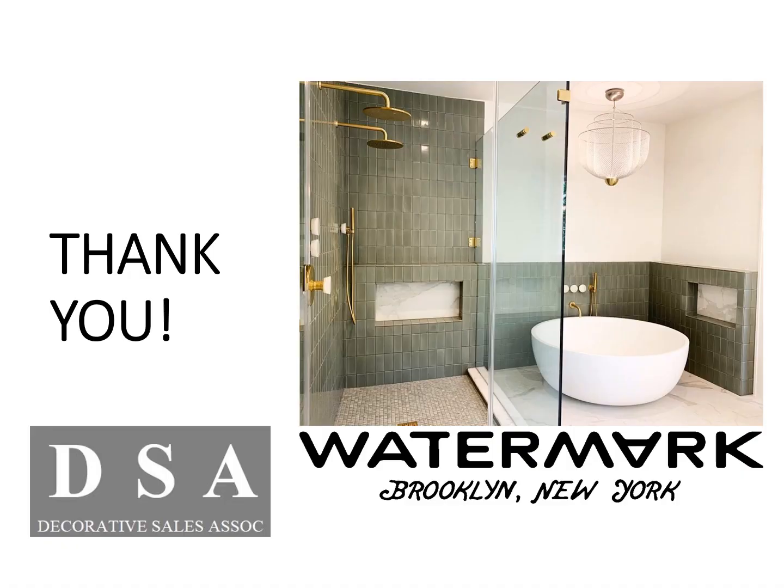Thank you for tuning in to this Watermark PK brought to you by Decorative Sales Associates. If you have any questions or issues regarding Watermark, you can always contact your local Decorative Sales Associates representative.